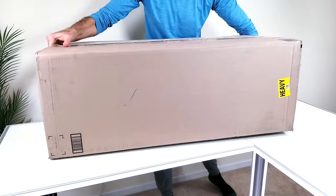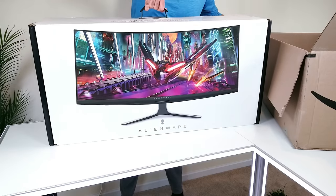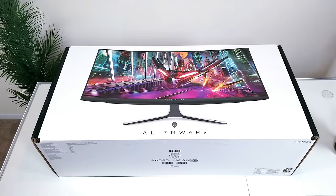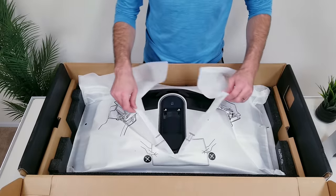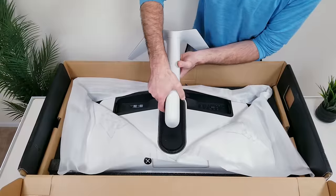The next big ticket item is the monitor, and I went with the Alienware 3423DW, which in my opinion is still the best monitor on the market for gaming. Since my desk isn't massive, this 34-inch curved OLED panel should be the perfect size for my space. Getting it set up was an absolute breeze — everything could be done by hand with no tools, the stand snaps into place, and within five minutes it was assembled.